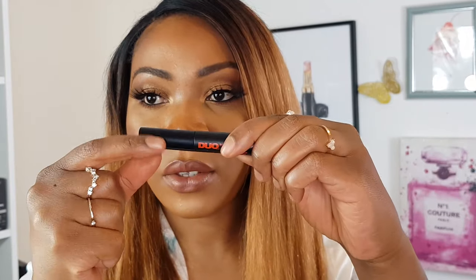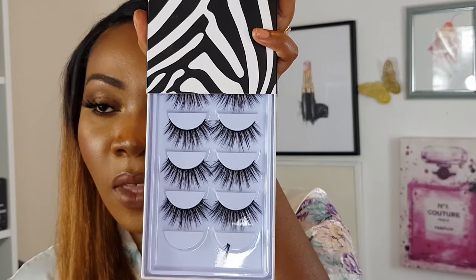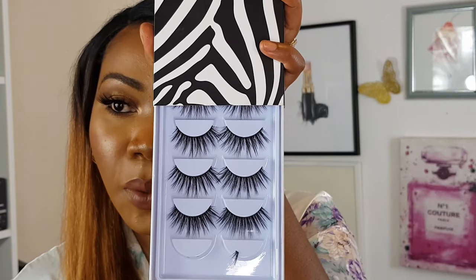I used the Duo brush-on adhesive with vitamins in dark — this is my favorite glue ever. The lashes I used are full mink lashes from Jemire — I'll link them below, they're from Amazon. It's my first pair I've tried and I like them. I thought they'd be too big but they're all right. So this is the finished look.